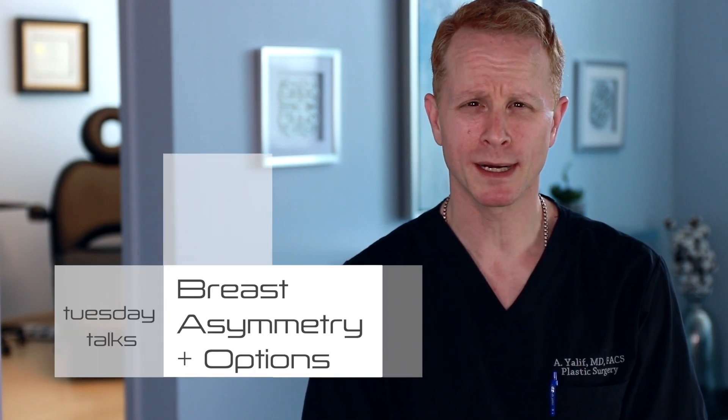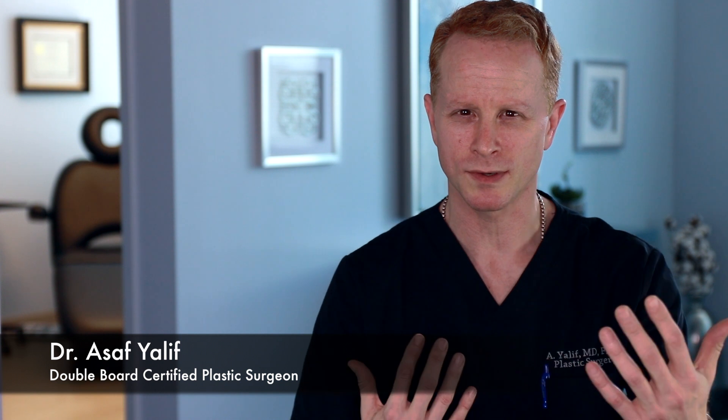Hi everybody, it's a pleasure to be with you again today. We're going to be talking about breast asymmetry and how to correct it. They are sisters, not twins — but it's not so good when they're distant cousins, right?